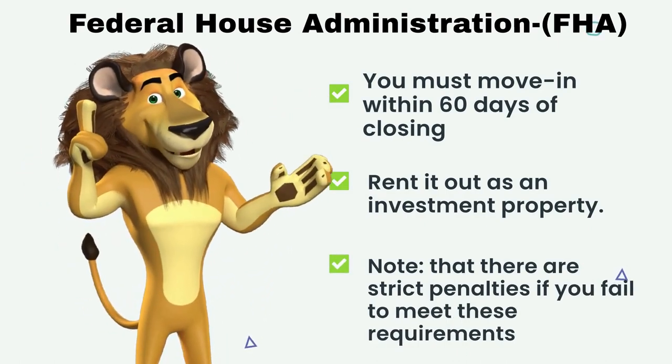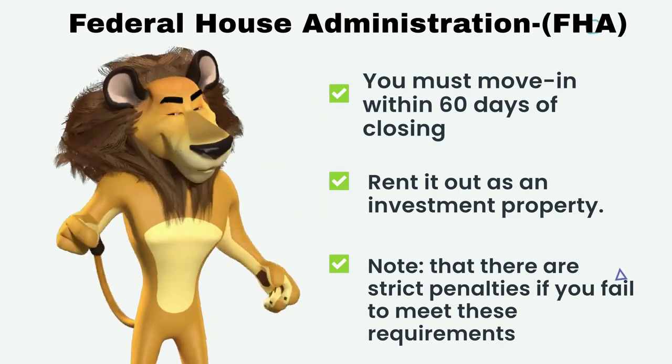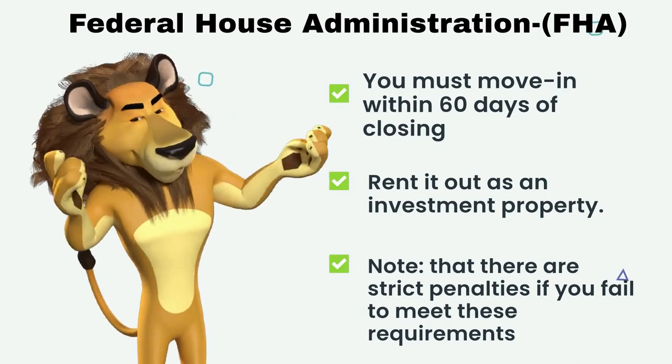It's important to note that there are strict penalties if you fail to meet these requirements. However, after living in the unit for one year, you can rent it out as an investment property.